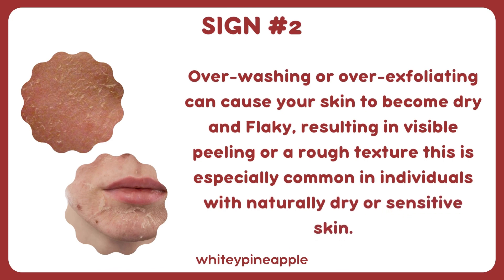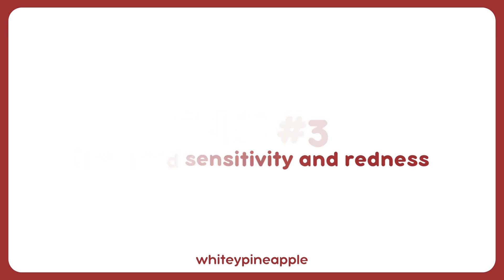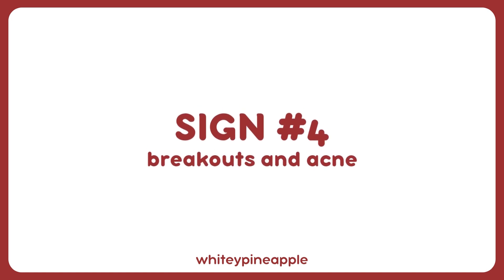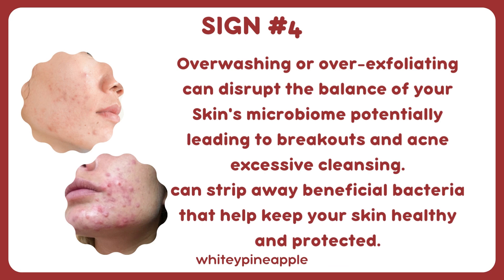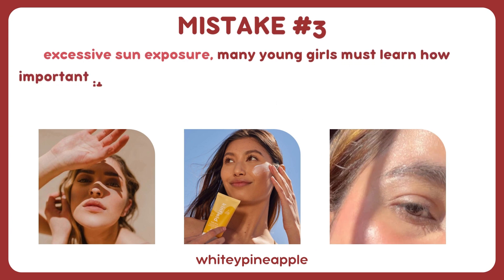This is especially common in individuals with naturally dry or sensitive skin. Sign number three: increased sensitivity and redness. Over-washing or over-exfoliating can disrupt your skin's natural barrier, making it more susceptible to irritation. If your skin appears red, sensitive, or reacts more quickly to skincare products after cleansing, it could be a sign of over-washing. Sign number four: breakouts and acne. Over-washing or over-exfoliating can disrupt the balance of your skin's microbiome, potentially leading to breakouts and acne, as it strips away beneficial bacteria that keep your skin healthy.